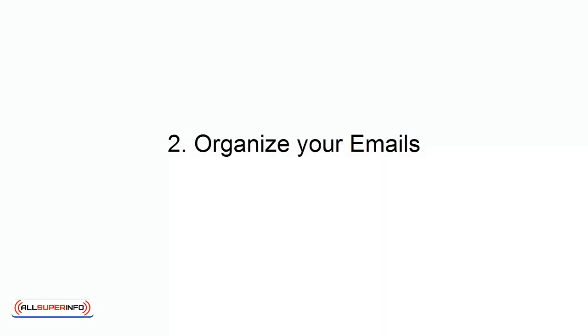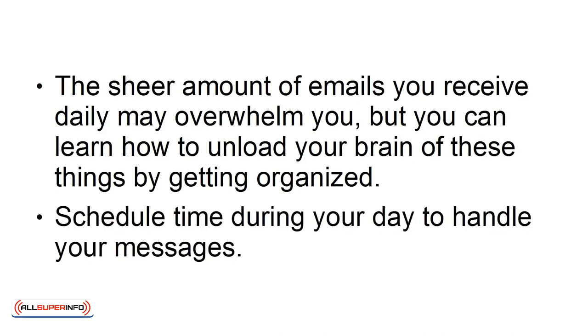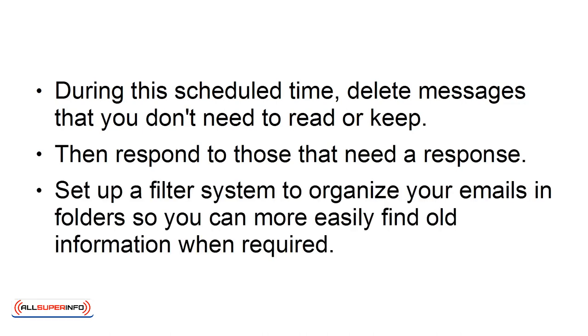Number 2: Organize Your Emails. The sheer amount of emails you receive daily may overwhelm you, but you can learn how to unload your brain of these things by getting organized. Schedule time during your day to handle your messages. During this scheduled time, delete messages that you don't need to read or keep. Then respond to those that need a response. Set up a filter system to organize your emails and folders, so you can more easily find old information when required.